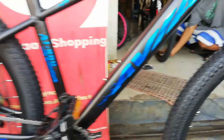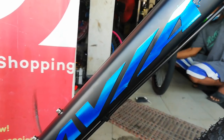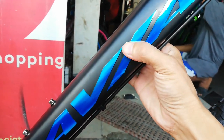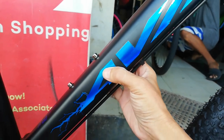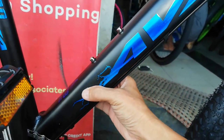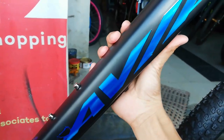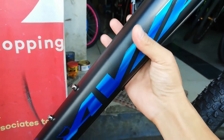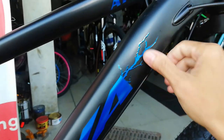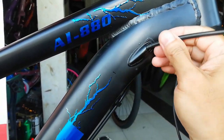Pag kinapa mo to guys, medyo makapal sya — parang sticker ang kapal, talagang makapal. Tapos ang shape nitong down tube guys ay square, at may pabend dito sa may bandang taas.